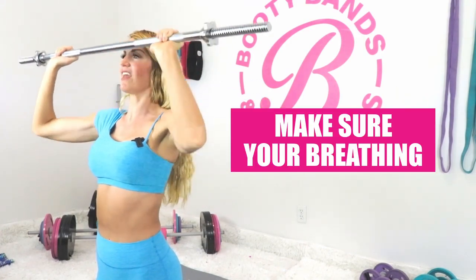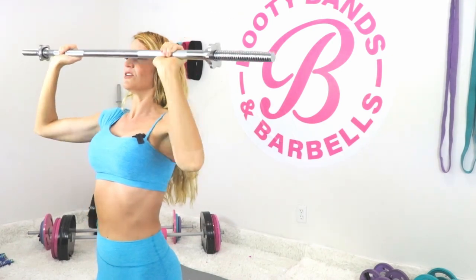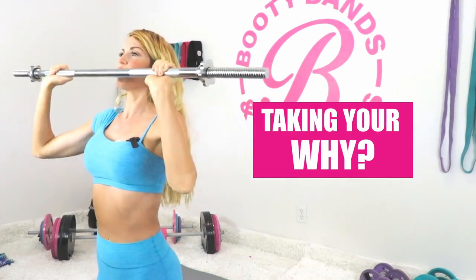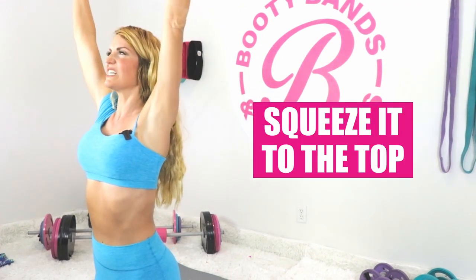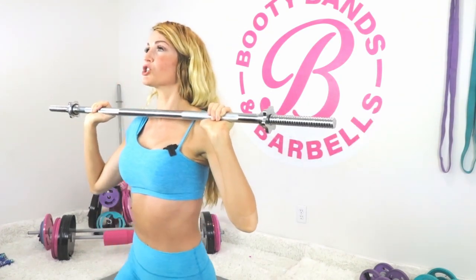Make sure you're breathing through the whole thing. Taking your life back, taking your why back — beautiful work. Last one right here, squeeze it up at the top, slowly come down. When it comes to your chin, flip your elbows up over the bar and bring it slowly down. Great work — I'm so proud of you for the first exercise.